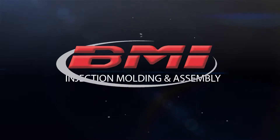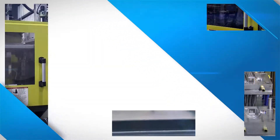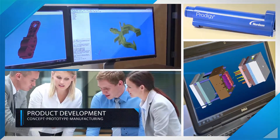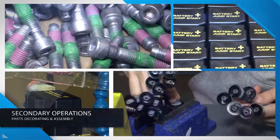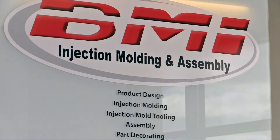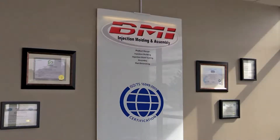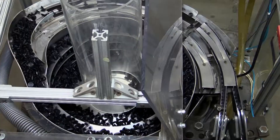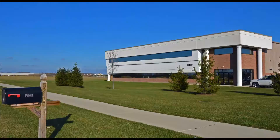BMI Injection Molding and Assembly — Injection Molding, Product Development, and Secondary Operations. BMI is a TS16949 certified company for automotive, industrial, medical, and consumer goods industries and beyond.